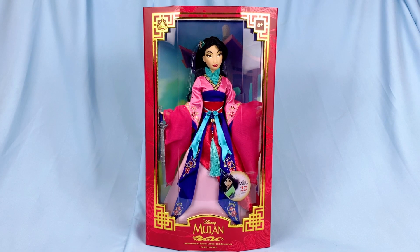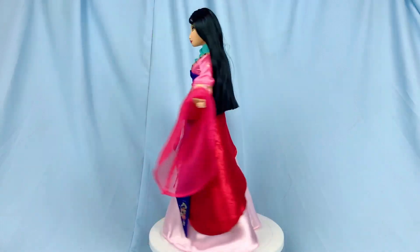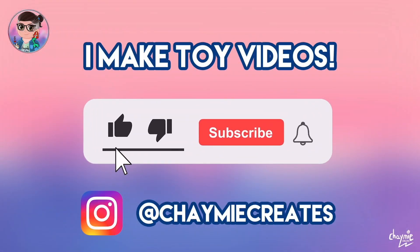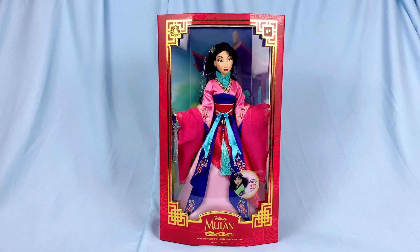Hey everybody and welcome back to another video! Today we're going to be taking a look at the 25th anniversary Mulan limited edition doll from shopDisney. Before we start, I'm Chaymie and I like to make toy videos here on my channel, so make sure you like, subscribe, and ring the notification bell for more toy video content. Here she is — wow, she's beautiful!